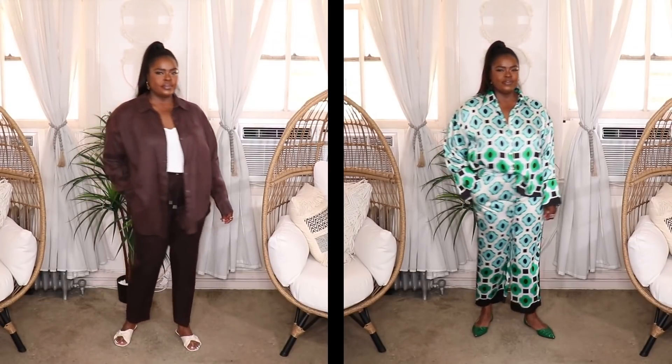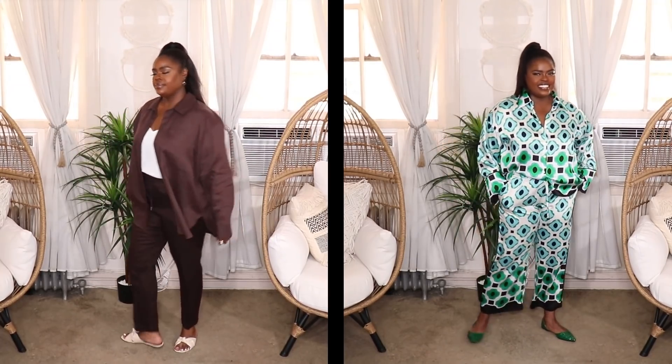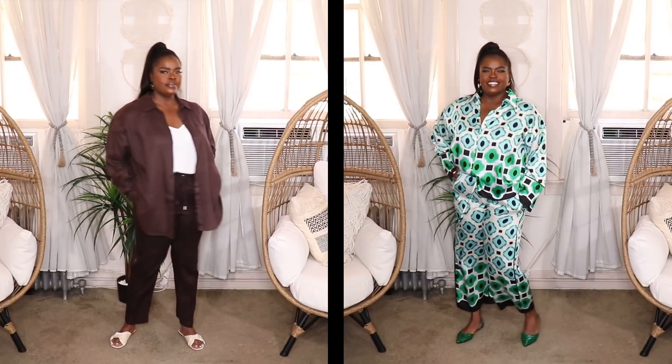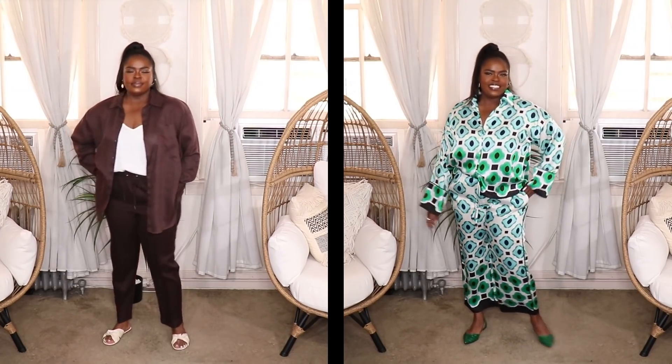In the cutouts, you'll see two different styles of co-ords. In the first one, I styled up a really nice chocolate brown linen set from H&M — I'll link it because it's gorgeous and so well made. I opened up the shirt, threw on a camisole underneath, and added some nice little slides to keep it casual. That's a great way to wear a co-ord on the weekends when you're just running around. In the second look, I pulled off a dressier look with a satin printed co-ord from Zara — the pieces are sold separately but I picked up both matching pieces. It has those greens and blacks with a beautiful pattern. I styled it up with cute little green flats from SHEIN.